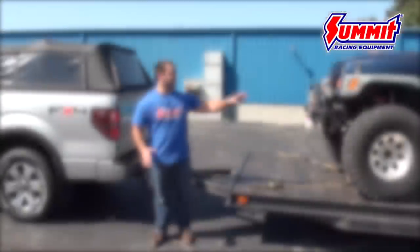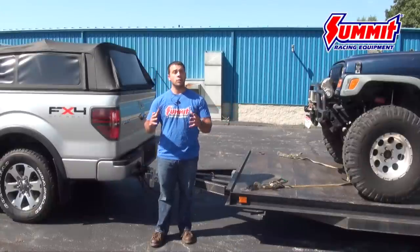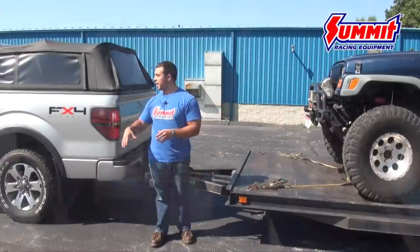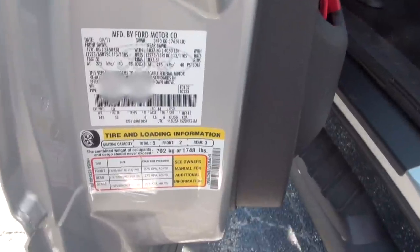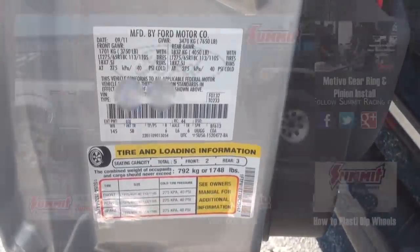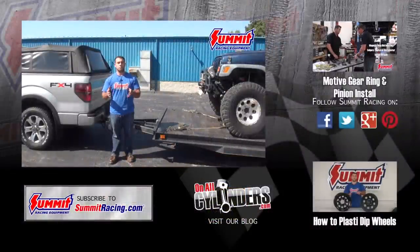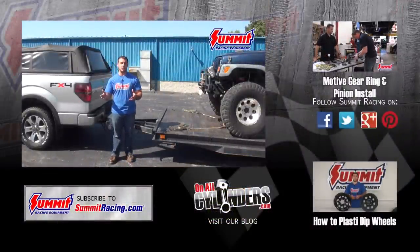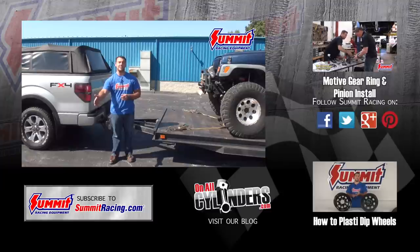Now as we start to get everything tied down and secured, we just want to thank you for watching. Make sure you always check the sticker on the inside of your door for the weight ratings applicable to your vehicle. Please hit subscribe to stay up to date on our latest Quick Flicks videos, and leave any questions or comments in the comments section below.